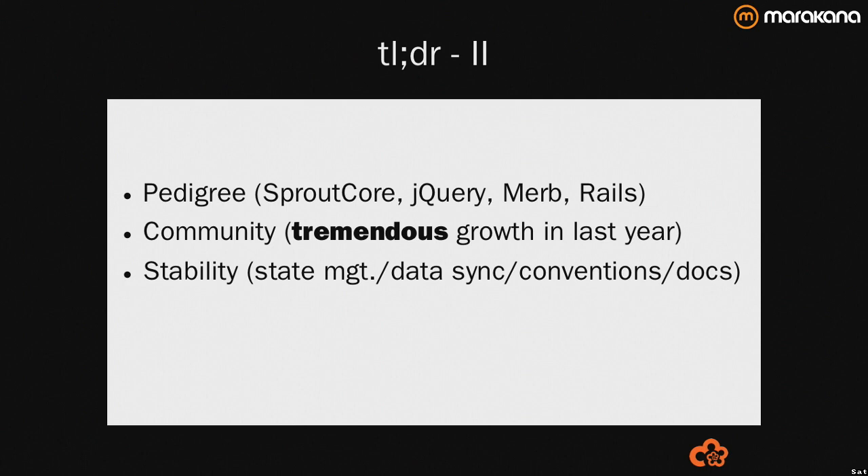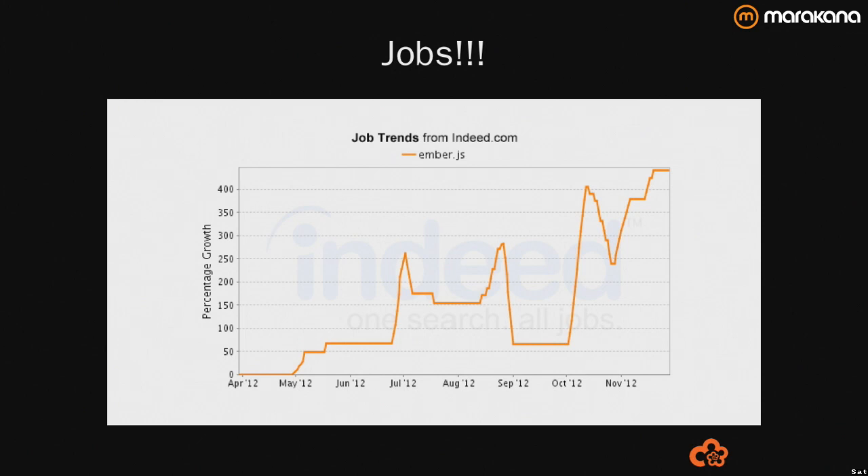Now's a good time to hook your train to the Ember wagon, especially because of jobs. This is not exactly scientific — this was pulled off Indeed.com — but there's been 400% growth in the last year, and that's kind of how I got my job.